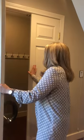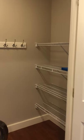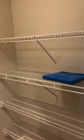And then, of course, every apartment comes with its own washer and dryer. And then another great storage space.